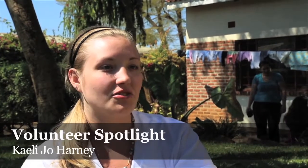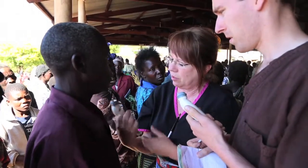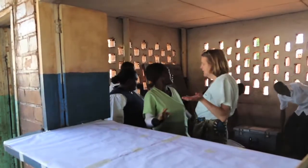My name is Kaylee Jo. I just recently graduated from Ithaca College with a degree in biochemistry. I've worked with Mary and Erica, our two group leaders, in the Health Center for about three years now.